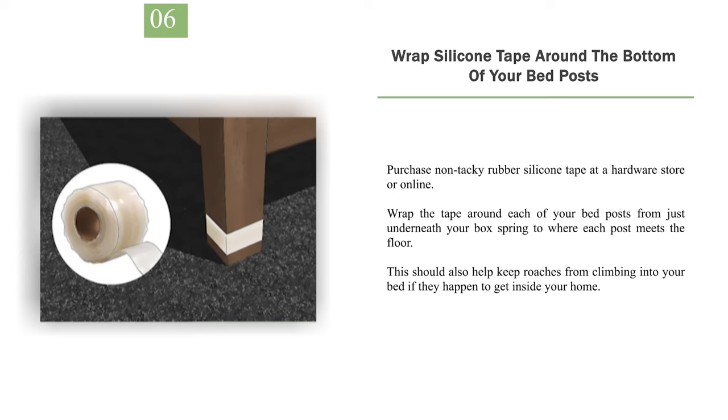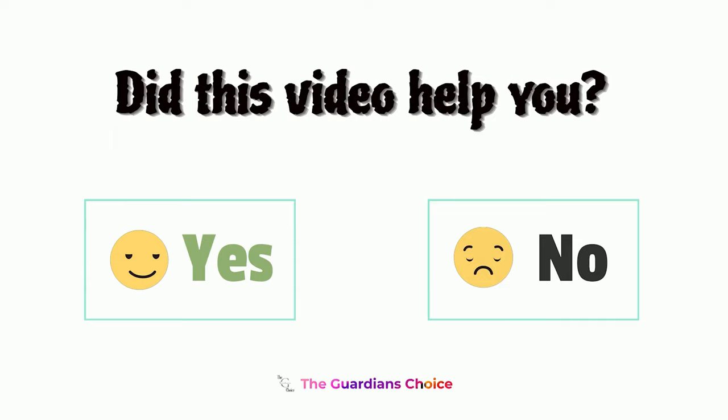Number 6: Wrap silicone tape around the bottom of your bed posts. Purchase non-tacky rubber silicone tape at a hardware store or online. Wrap the tape around each of your bed posts from just underneath your box spring to where each post meets the floor. This should also help keep roaches from climbing into your bed if they happen to get inside your home.